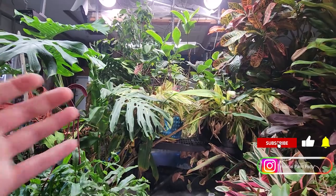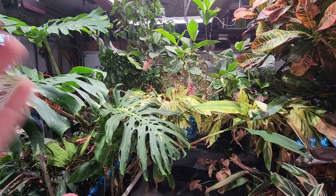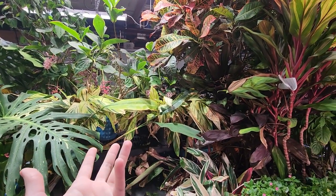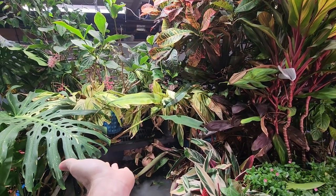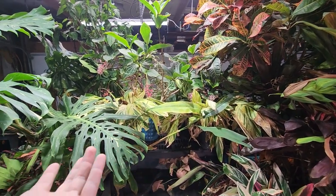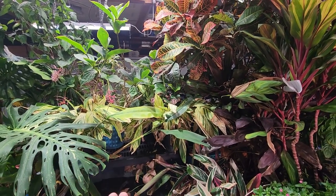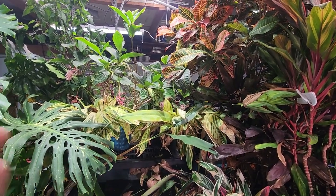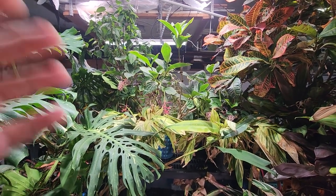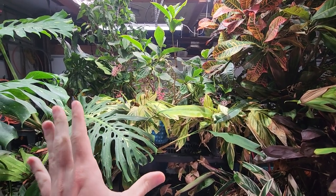Hey, what's up garden friends, Jeff here! How's everybody doing? I hope you're doing well — I'm great. I don't really have a video for you today other than what you're watching right now. Thought I'd throw something together just to say hi, because I've been committed over the last several years to uploading on Saturdays unless something dire is going on.